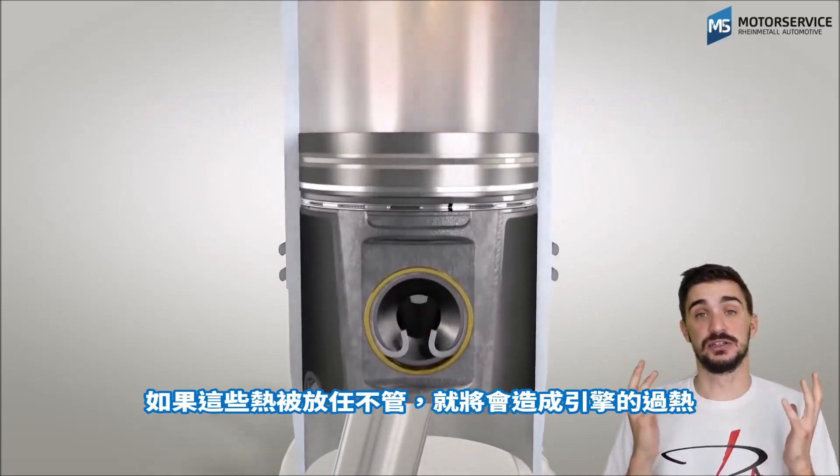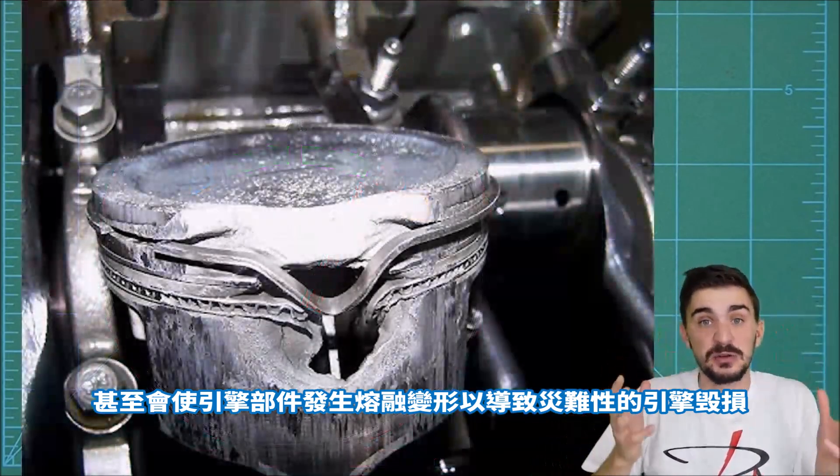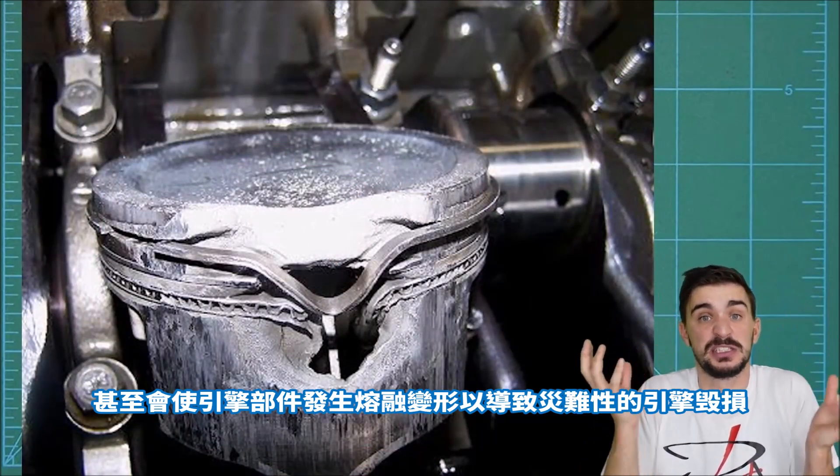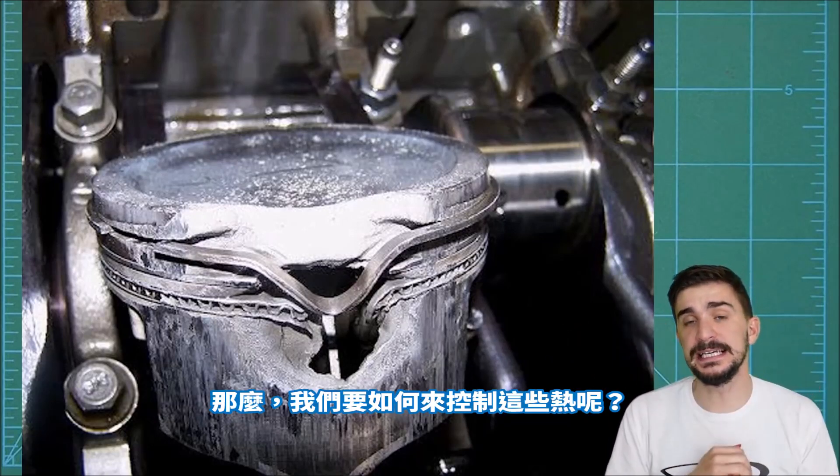Now if this heat is left uncontrolled, it's going to lead to the engine overheating, which is eventually going to cause it to melt, which will distort the parts of the engine, leading to catastrophic engine failure.